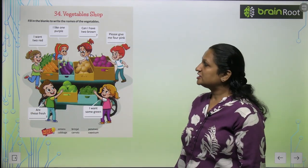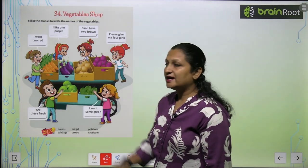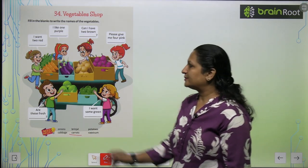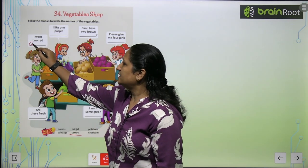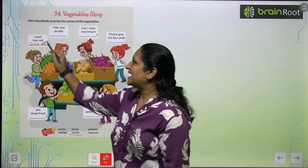See the first one. First one is 'I want to read.' So yeh kya hai? These are carrots. So aap yahaan per likh hooghe C A R R O T S — Carrots.